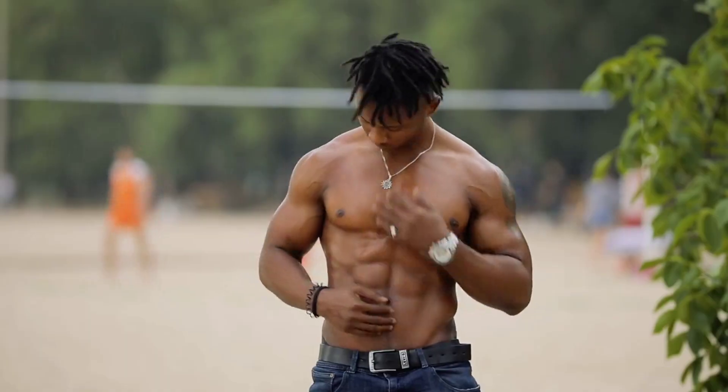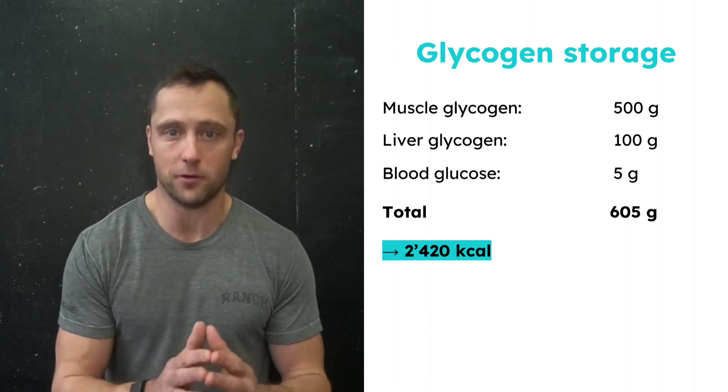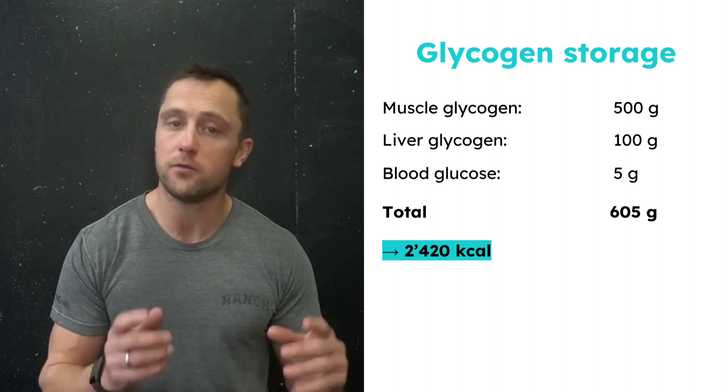The amount of glycogen in the entire body is around 600 grams, but it can vary depending on factors like body weight, diet, fitness level, and recent exercise. Our muscles hold approximately 500 grams — the leaders in glycogen storage — followed by the liver, which has around 100 grams of glycogen, making it an equivalent of 2,400 kilocalories.